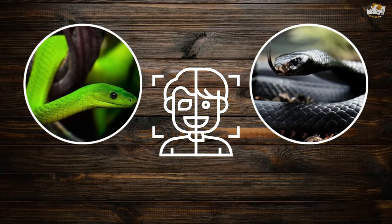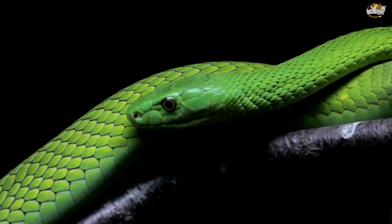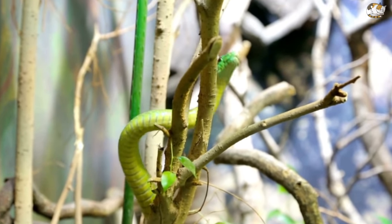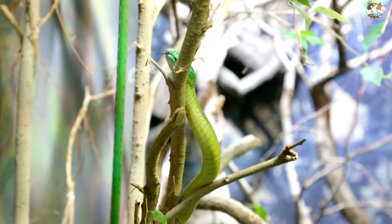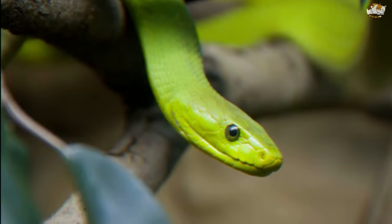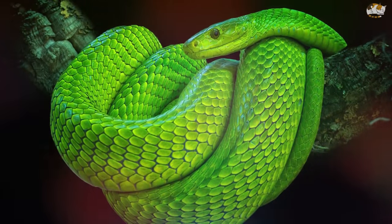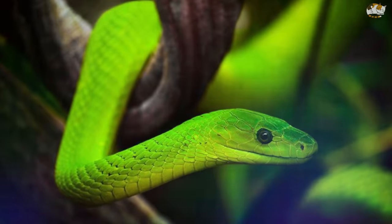There are two species of the green mamba: the eastern green mamba and the western green mamba. The eastern green mamba is a bright green venomous snake often confused with simple green snakes of the genus Philothamnus. Their western relatives have a yellowish-green dorsal surface with yellow scale margins. Green mambas are the smallest mamba species, with adults ranging from six to seven feet, occasionally reaching eight feet, with a slender body and a coffin-shaped head.